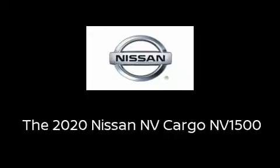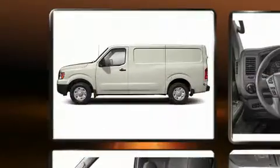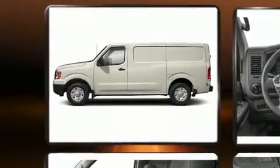Treat yourself to a test drive in the 2020. Under the hood lies a 4.0 liter six-cylinder engine capable of producing over 260 horsepower and a hauling strength of 2,590 pounds in payload.